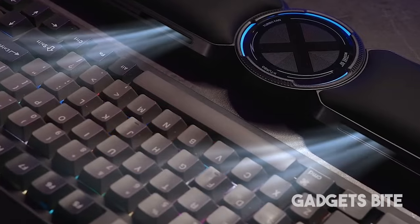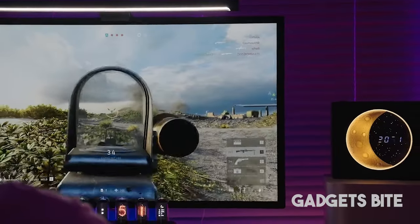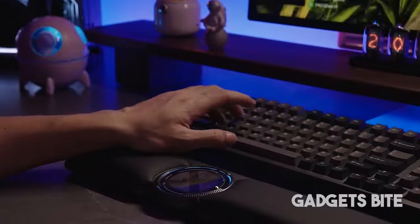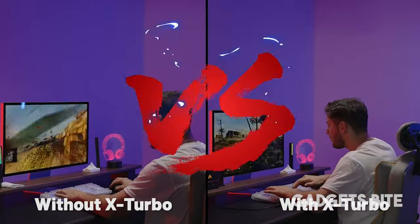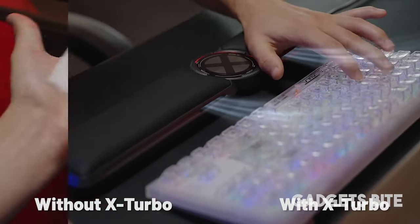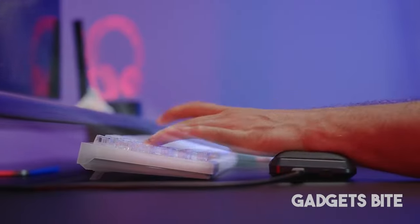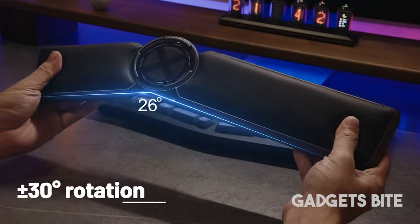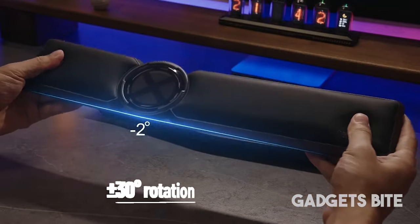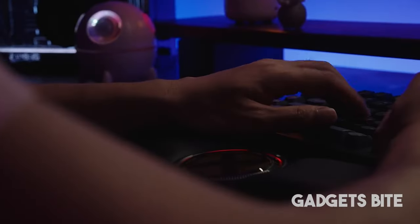Once considered a professional ailment for milkmaids, carpal tunnel syndrome is now increasingly found among office workers. One of the reasons is prolonged keyboard use, which can cause discomfort in the wrists, itching, and even cramps. That's where this wrist rest comes in handy. It combines artificial leather and memory foam, and it's the world's first option with two built-in fans. It also features adjustable backlighting and an angle adjustment of plus or minus 30 degrees. The wrist rest is compatible with almost any keyboard, from laptops to gaming ones.